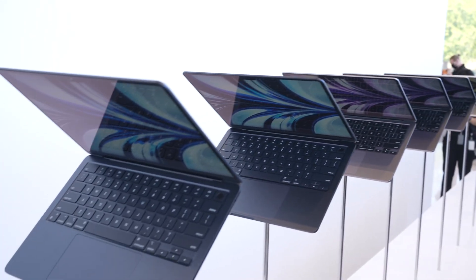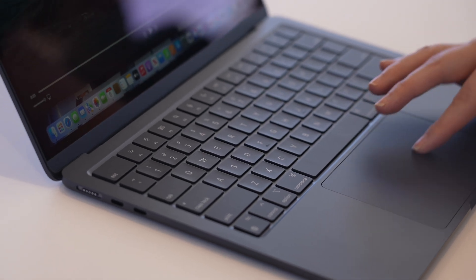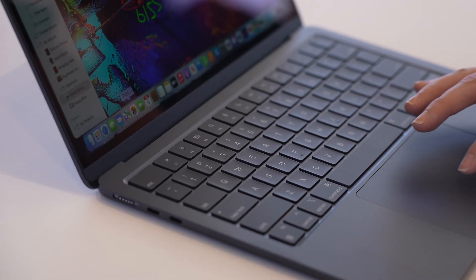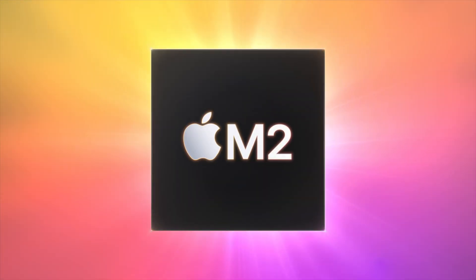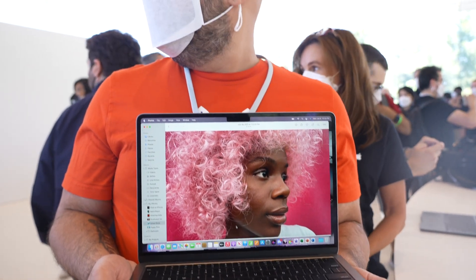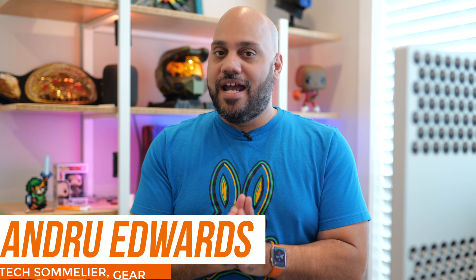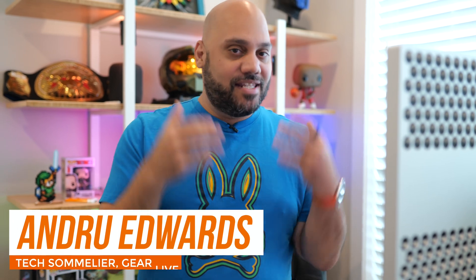At Apple's WWDC 2022, I was able to go hands-on with the brand new MacBook Air powered by the next generation M2 chip. In this video, I tell you the most important things you need to know about the world's most popular laptop. The new MacBook Air is here and I was able to check it out at WWDC.